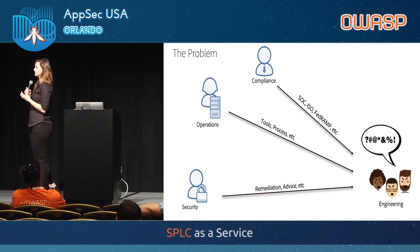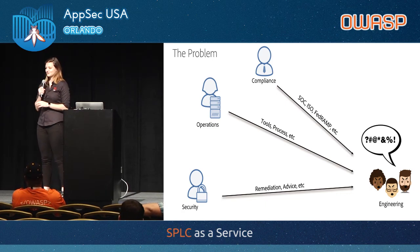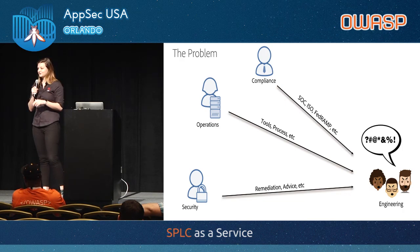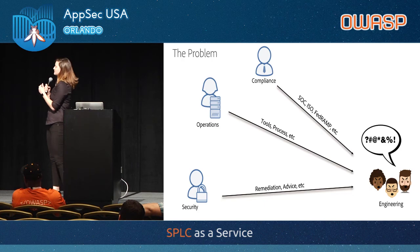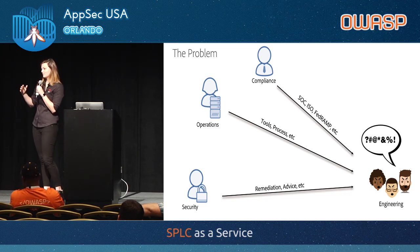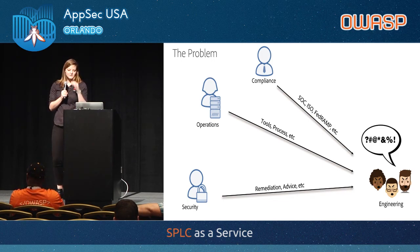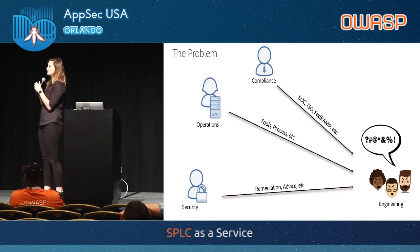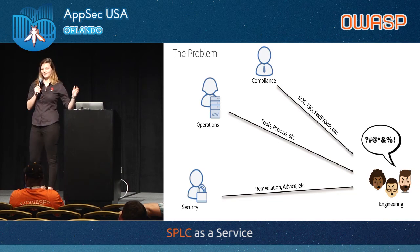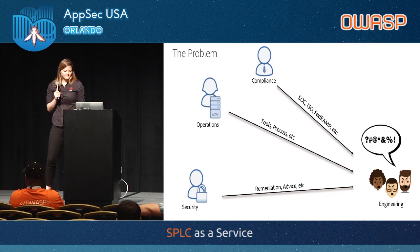We've got the engineering team — this is who we work with primarily. They're very happy writing code, building features, making customers happy, solving difficult engineering problems. Then groups come to them and say you've got these requirements, and you kind of have to change some things to meet them — but they're fuzzy and not that clear. Then other groups say here are tools and processes you have to use, outside of the tools you already use. Go log into this tool over here to find your security bugs. And the engineers are confused.